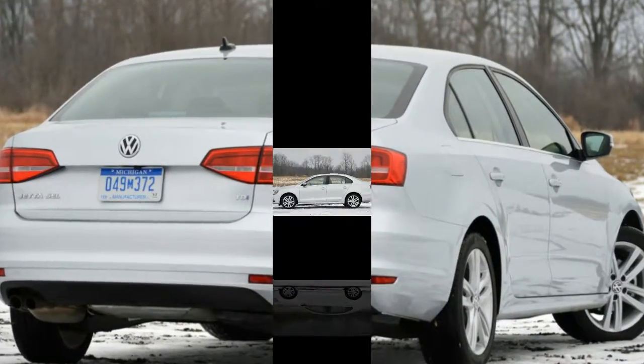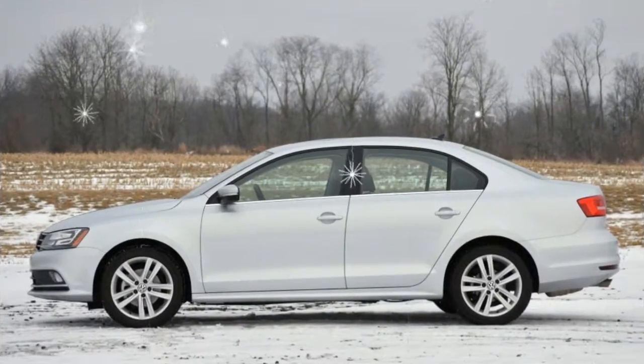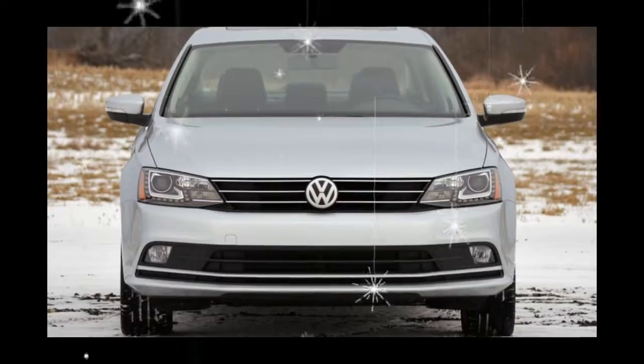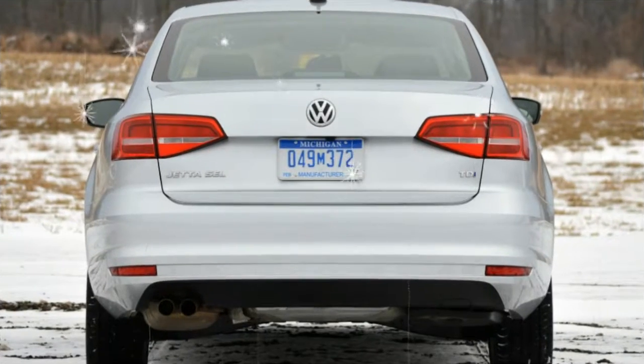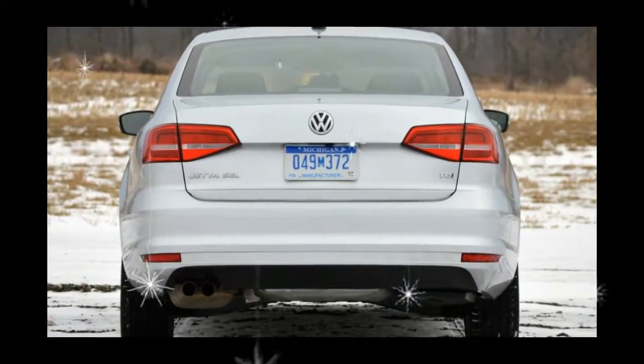But the Sienna lacks some noteworthy features, such as the Pacifica's fold-into-the-floor second-row seats, or the built-in vacuum that's available in both the Odyssey and Pacifica. While this bulky box isn't as sophisticated inside and its ride is less refined than those rivals, the Sienna has plenty of substance to satisfy buyers.